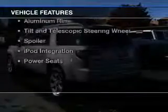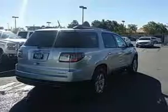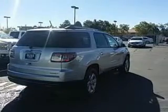The features include Bluetooth connectivity, Sirius XM satellite radio, digital audio input, remote start, and steering wheel controls.